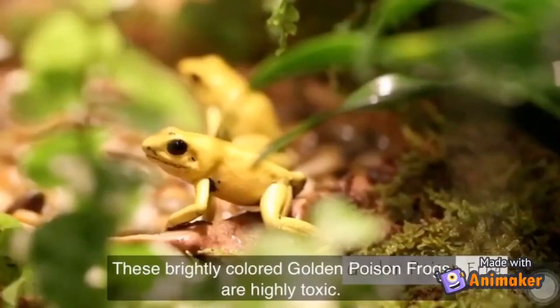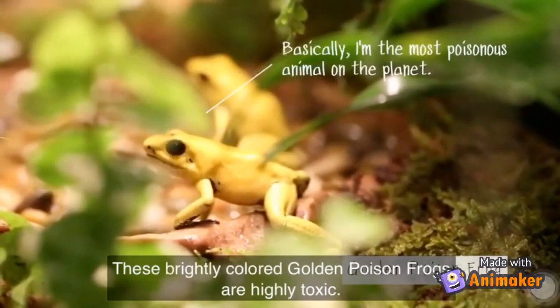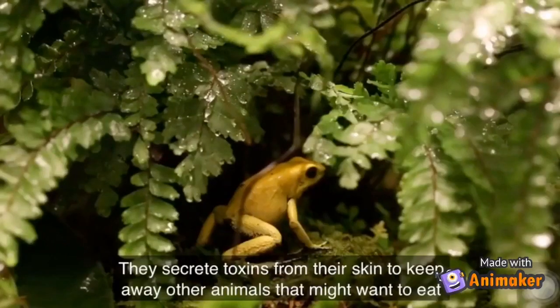These brightly colored golden poison frogs are highly toxic, but they don't use their poison to hunt. They secrete toxins from their skin to keep away other animals that might want to eat them.